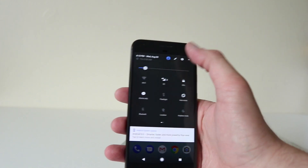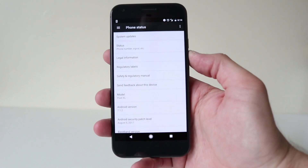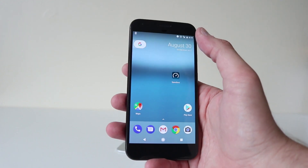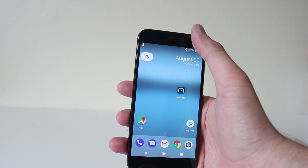So currently it is running 7.1.2, and I've had it for a few days and it is obviously an excellent phone. The camera is brilliant — one of the best cameras I've used on a smartphone.